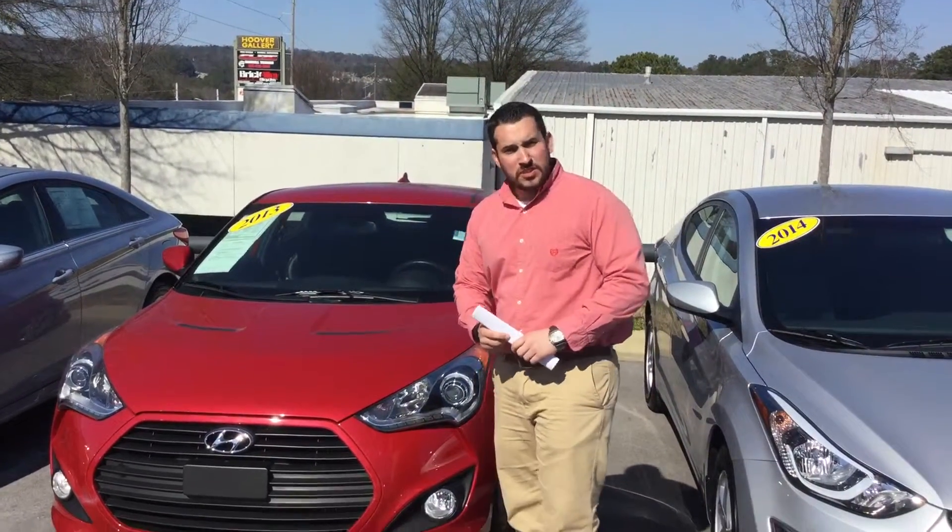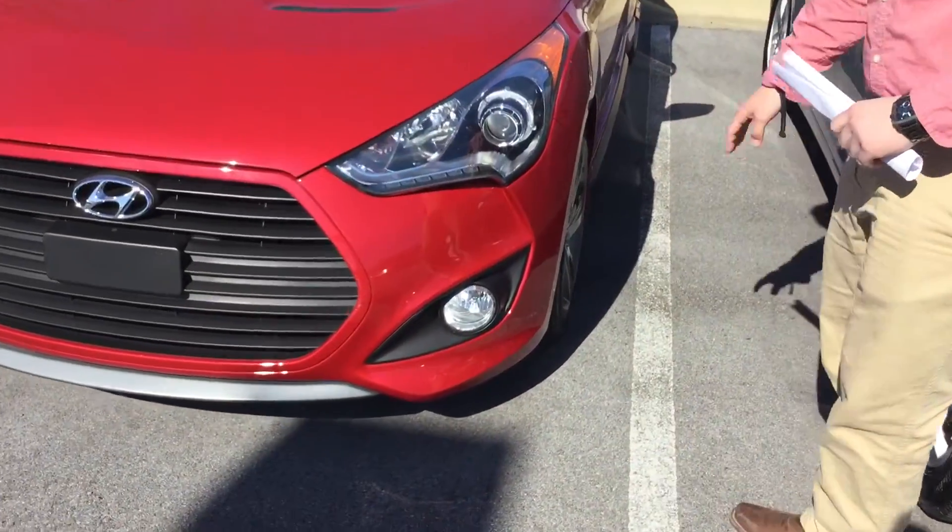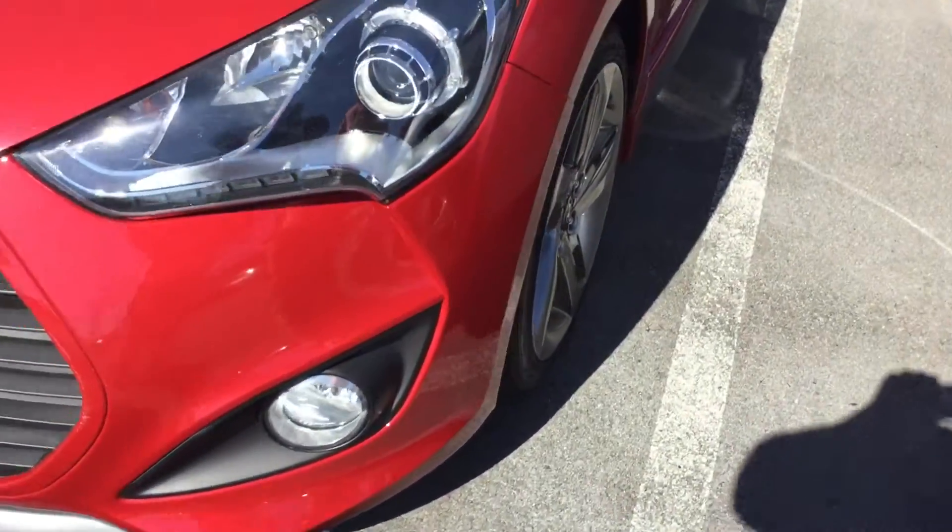So let's get to it. I'm going to show you some of the features. You've got your wraparound halogen headlights with your fog lamps. You've got beautiful alloy wheels with new tires.